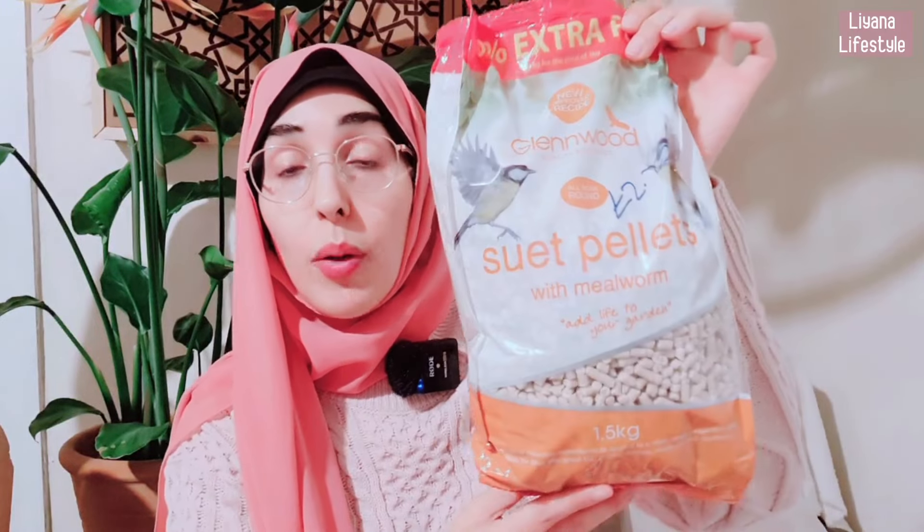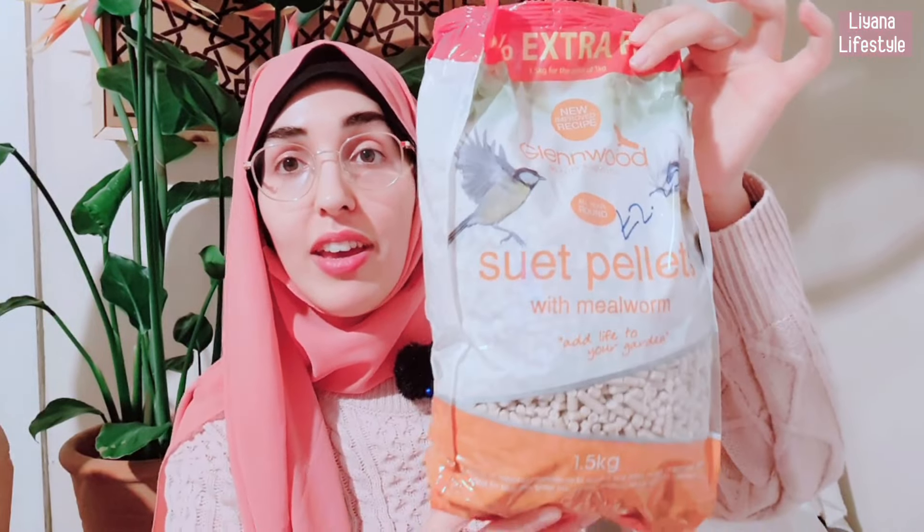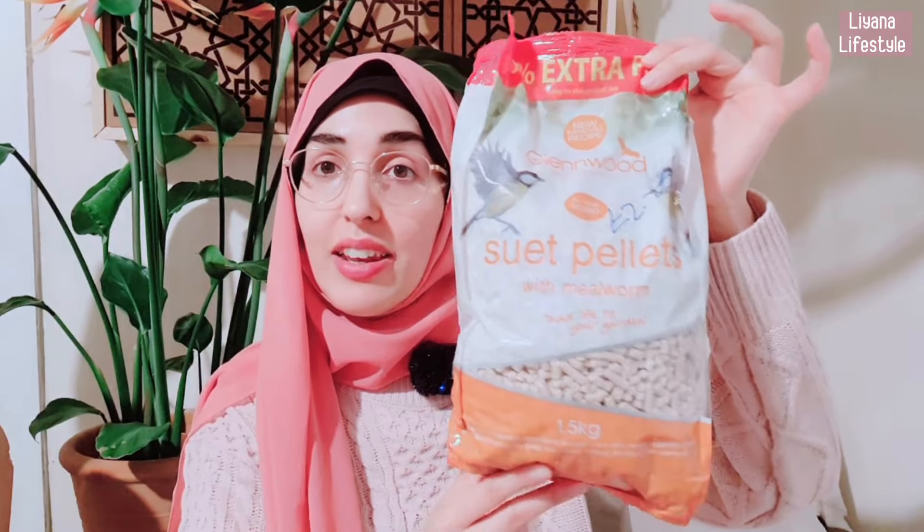I was running out of bird feed, so I've got a whole bag for £2.25 — it's 1.5 kg, really good price. I'm probably going to be going back in for all of this stuff: the bird stuff, the pet stuff, and some essentials. The cashier said they always have new deals in daily, which is really good — it keeps you excited about what you're going to find.